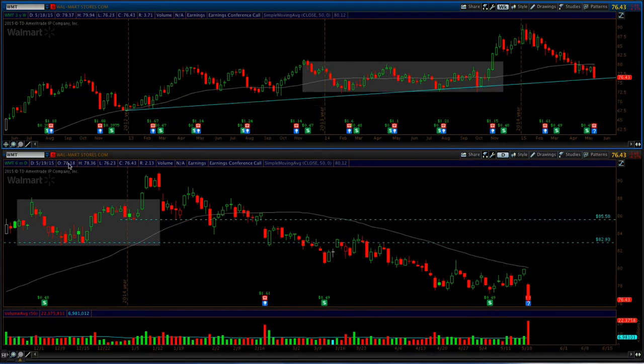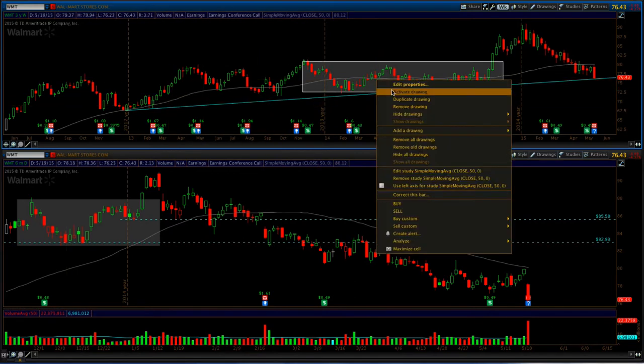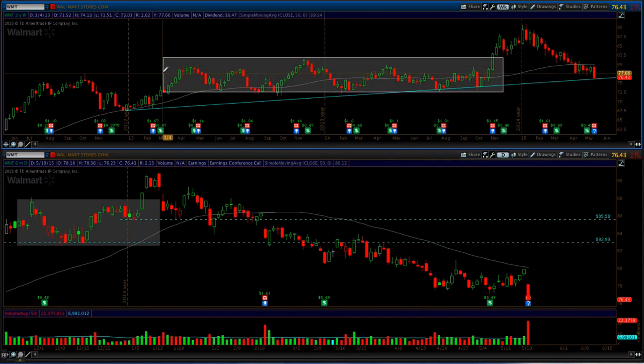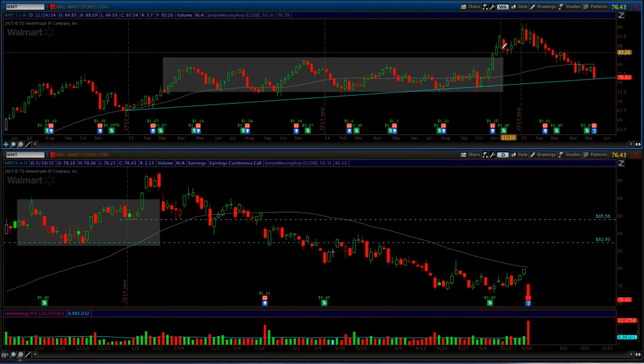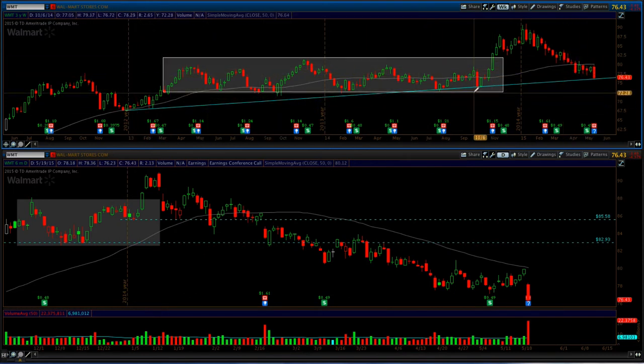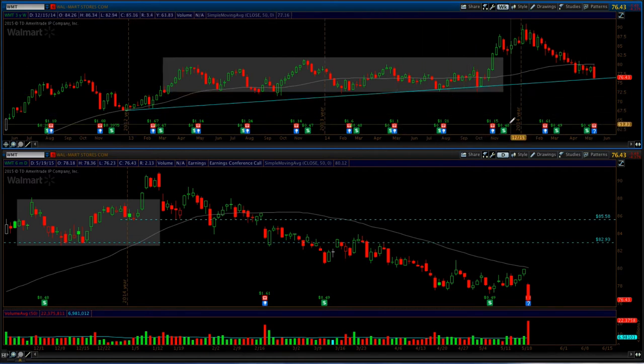On the weekly chart, we've been in a period of consolidation for a long time — basically from the beginning of 2013 all the way till the end of 2014 — where we broke out to the upside. After that breakout you can see how Walmart has just consistently and systematically pulled all the way back to trendline support. At this point, this is actually going to be a potential short play.